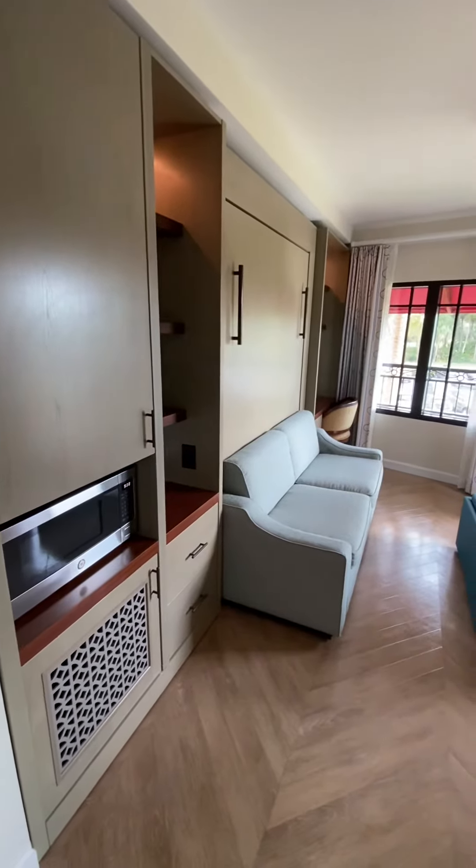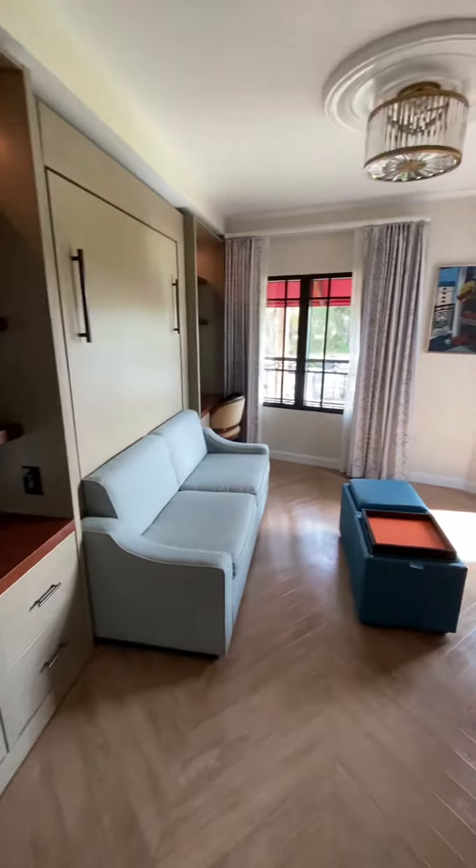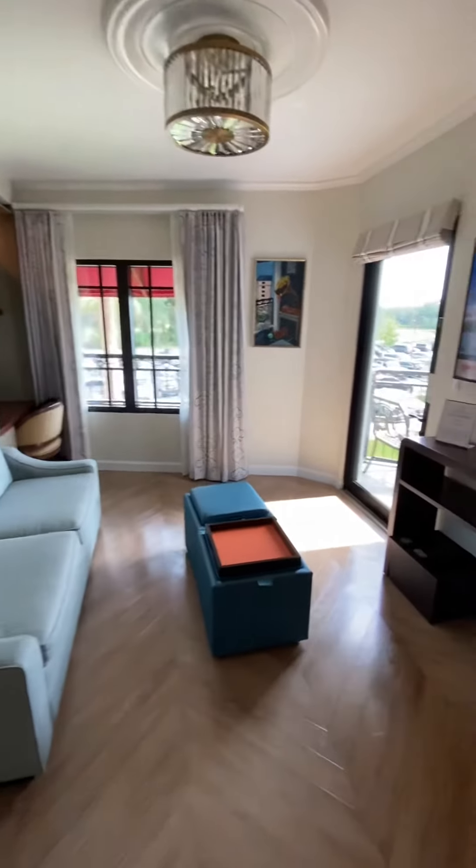Hey guys, this is a tower studio at the Riviera Resort. I just want to give you guys a quick tour.